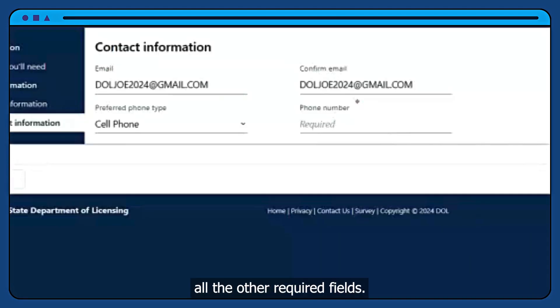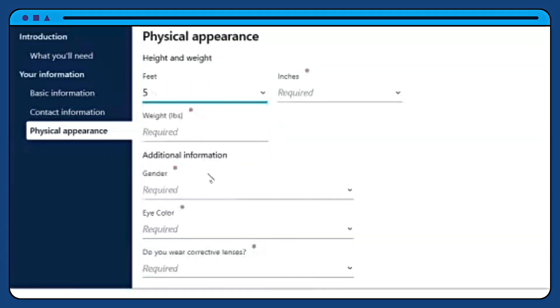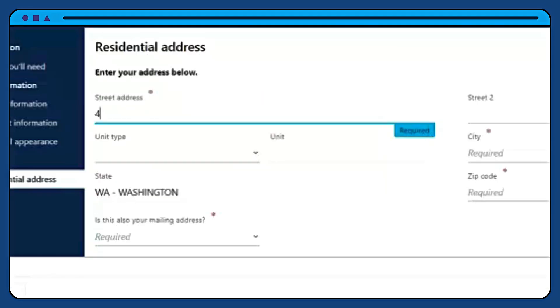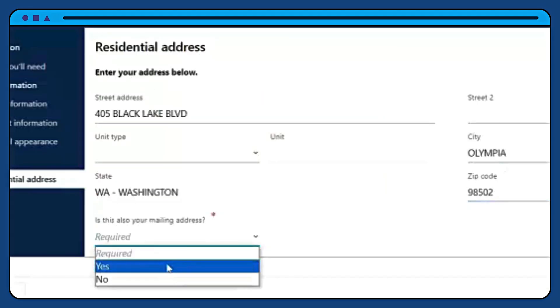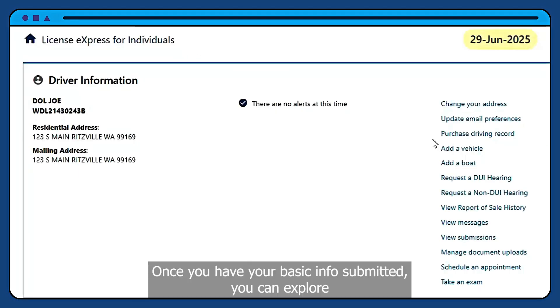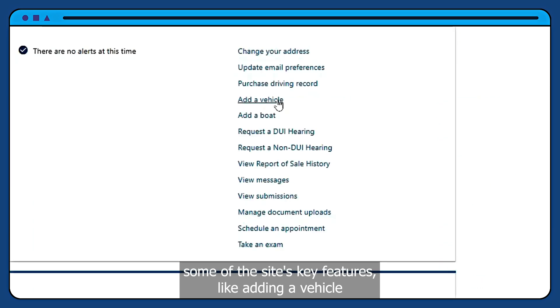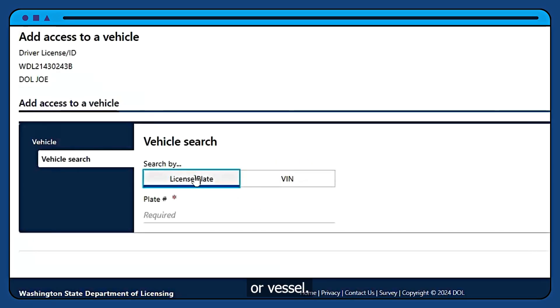Make sure to fill out all the other required fields. Once you have your basic info submitted, you can explore some of the site's key features, like adding a vehicle or vessel.